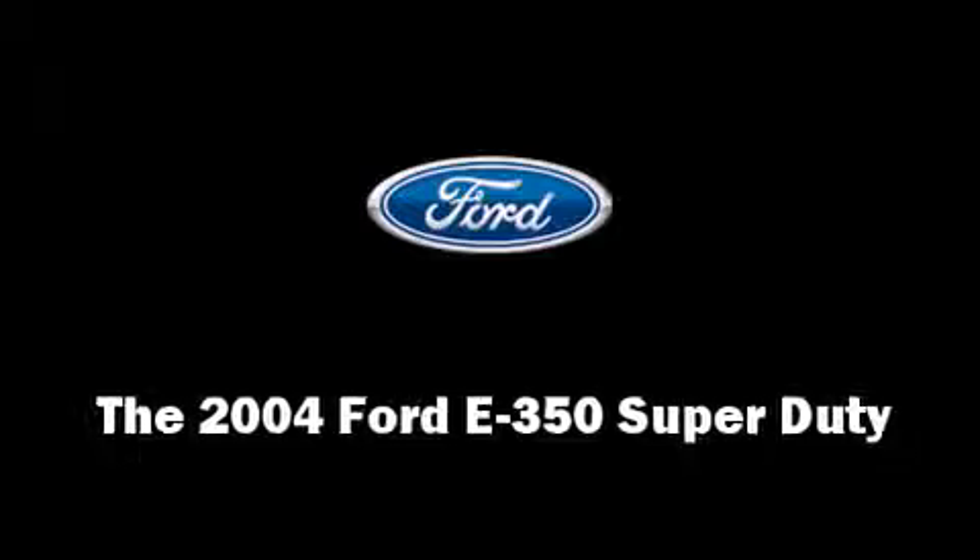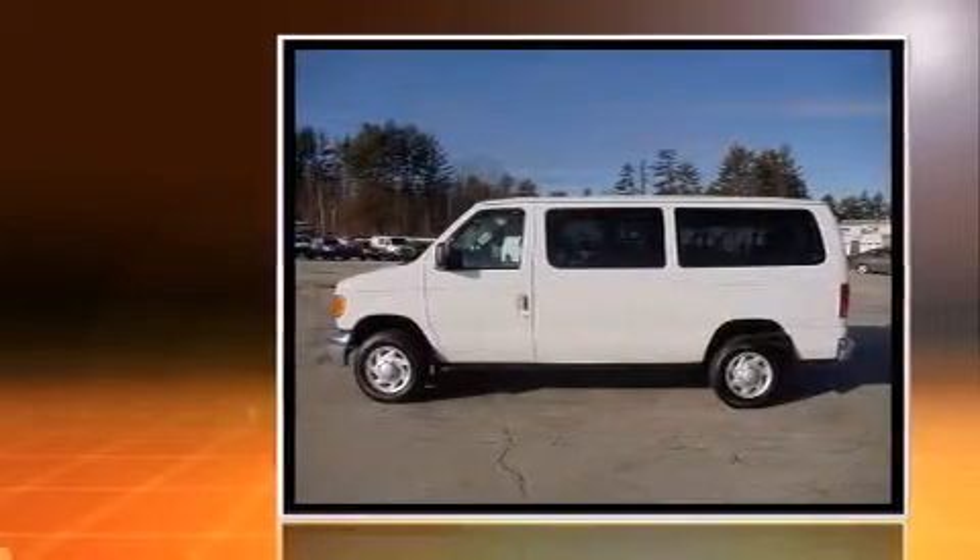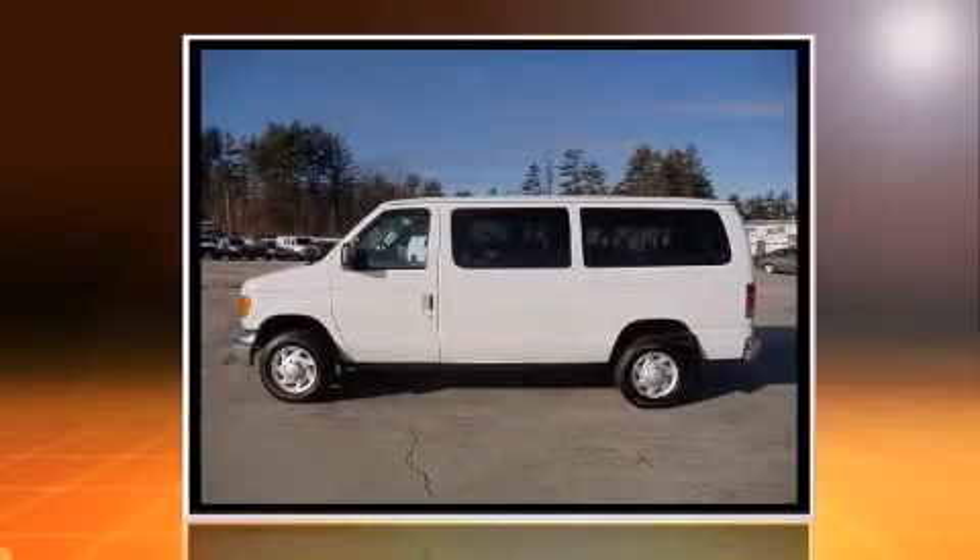You're going to love the 2004 Ford E350 Super Duty. It features an automatic transmission, rear-wheel drive, and a powerful eight-cylinder engine.